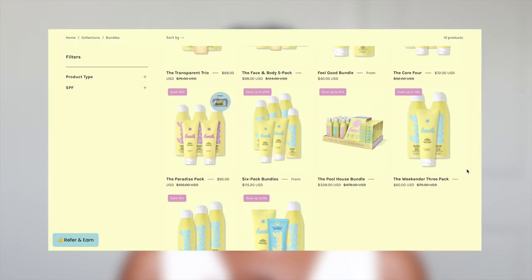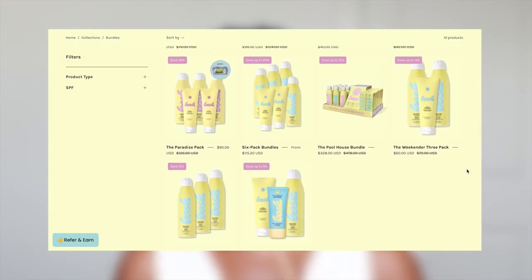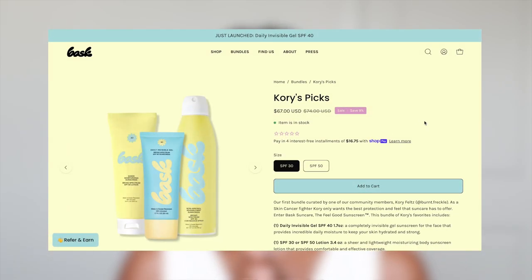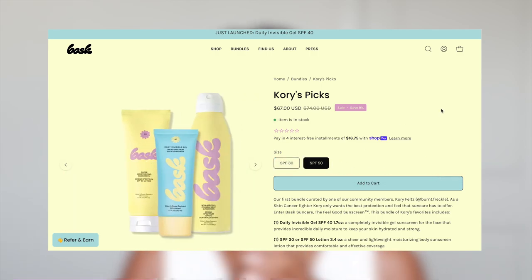So far the claims are really great, but we'll definitely be the judge of that. A little bit about the brand: Bask is a skincare brand made in Miami that specializes in sunscreen for both the face and body. They have a roster of spray sunscreens, lotion sunscreens, as well as clear gel formulas. Sunscreen can be really expensive, but they offer a lot of bundles so you can purchase in preparation for the summer season.